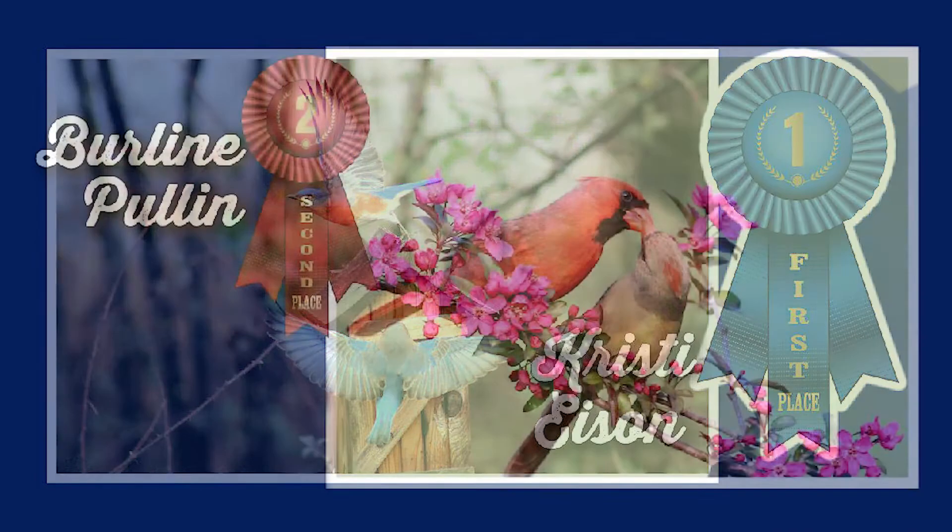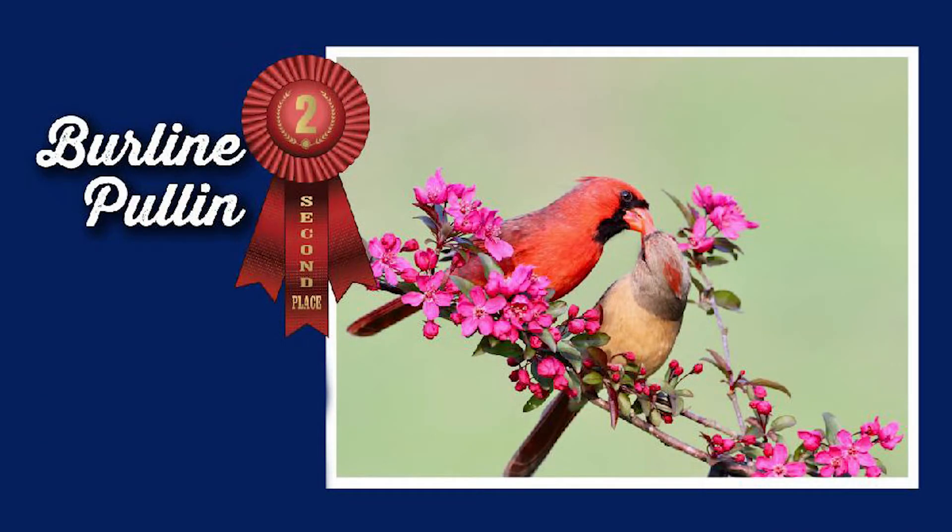And then Berlene Pullen with a picture of the male and female cardinal. Do you love that one, Richard? Yes, that's just kind of like a classic layout of a photo. And I love that the birds are being nice to each other. Very nice — I love just the contrast and the colors in that one.